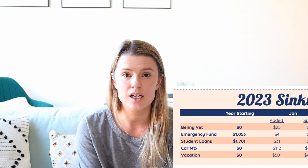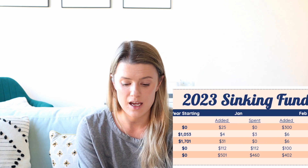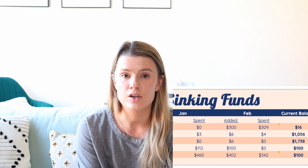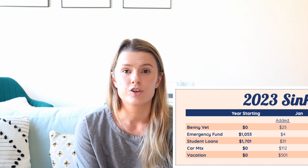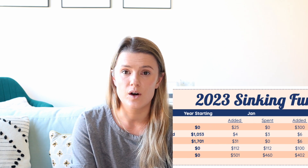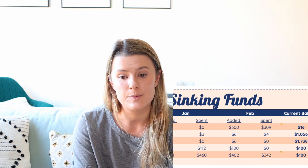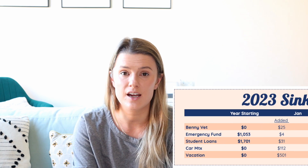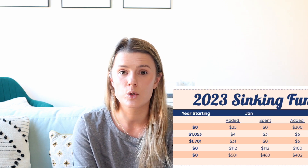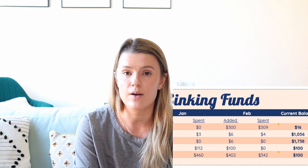At the beginning of 2023, I had $1,701 in my student loan account. I added $31 in January and spent nothing. In February, I added $6 from interest and spent nothing, so I have $1,738 saved for student loans. For car maintenance, I started with $0. I put $112 in but immediately spent it on an oil change in January. In February I added $100 and didn't spend anything, so I currently have $100. For vacation, I started with $0, put in $501 in January and spent $460. In February I put in $402 and spent $342, leaving $100 remaining.